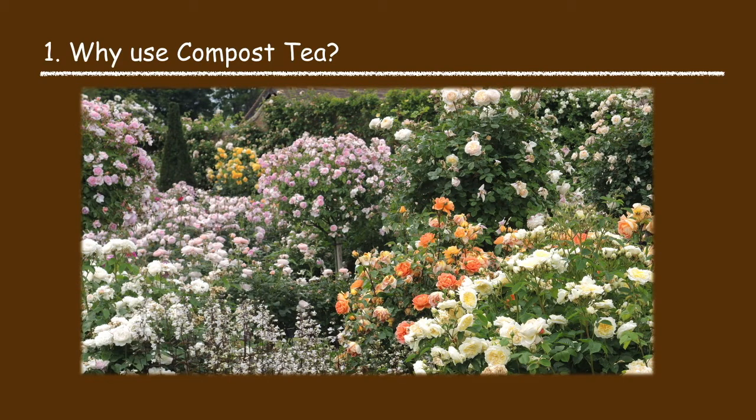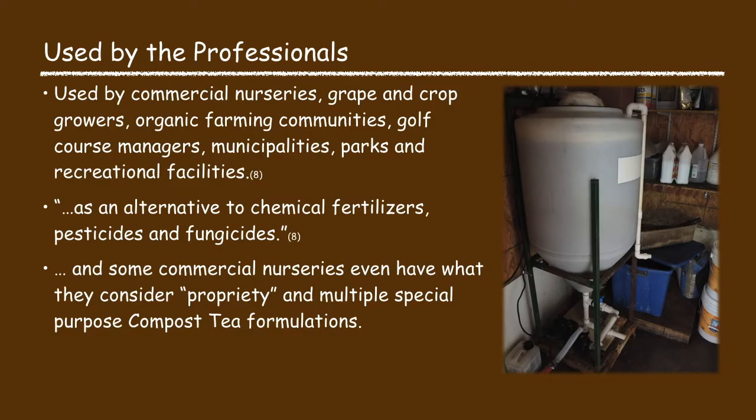Why should you consider using compost tea? Since I began gardening I've heard about the value of compost tea but I never really gave it much thought as I never saw any data to support the value. But when I started dealing with professional nursery people and landscapers, I noticed that they were using compost tea. Some of these gardening professionals use compost tea as an alternative to chemical fertilizers, pesticides and fungicides, and some even had proprietary and multiple special purpose compost tea recipes for specific plants and specific applications.